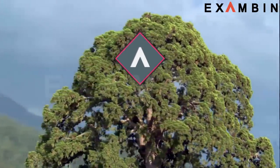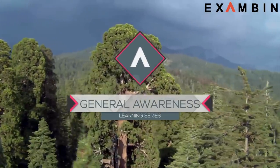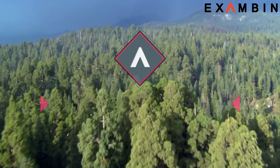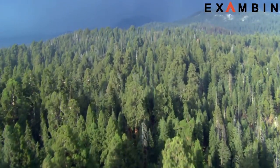Hello Friends, welcome to Exam Bin's Gender Awareness Learning Series. In this session, we are going to know about the major Biospheres in India.